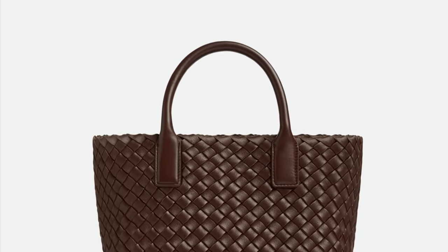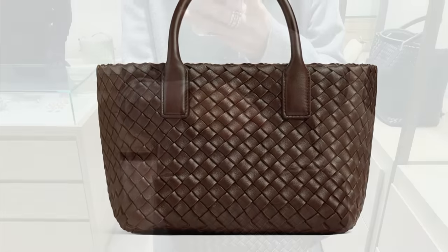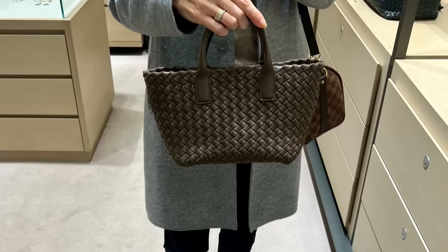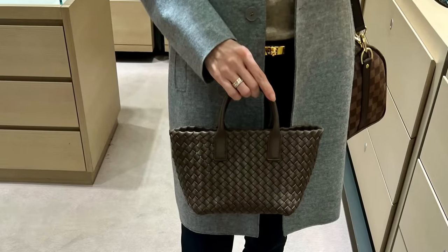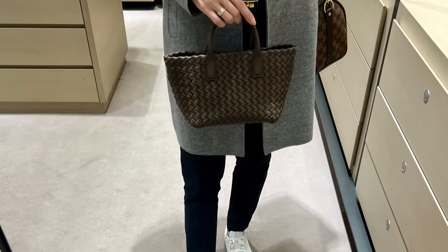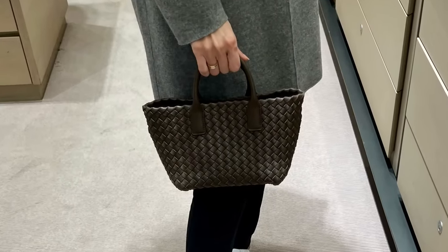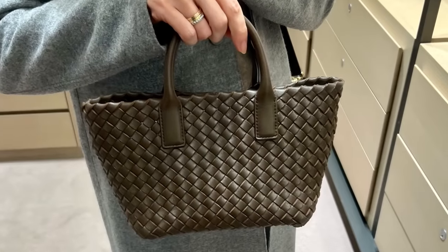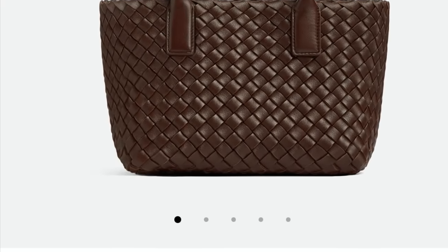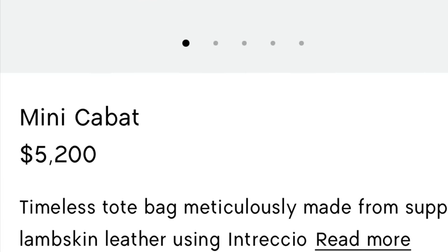Then there's the Bottega Veneta mini Cabat bag, the mini size. You have the classic woven intrecciato — it's beautiful, minimal, and classic. However, this does not have a closure of any kind; none of the Cabats do. I was hoping that on the mini they would put a little hidden magnet on the inside, but no. So if you drop the bag or it spills over, everything will come tumbling out. It does come with a thin leather strap. I thought it was cute just held top handle or in the crook of the arm. The chocolate tone is their best color from Bottega, in my opinion. But look at the price — $5,200, so no.